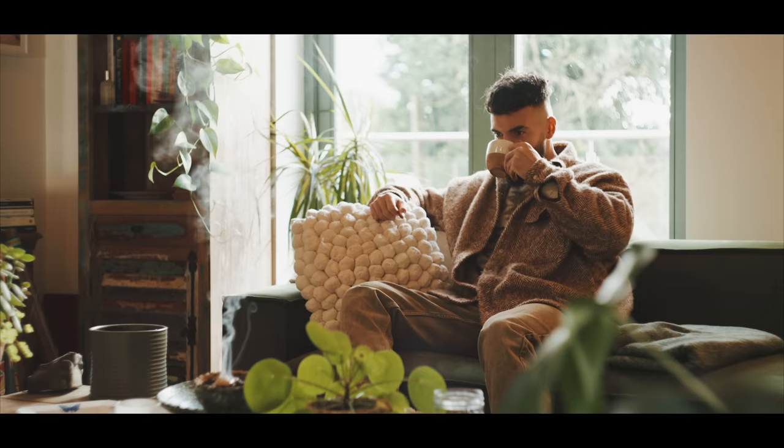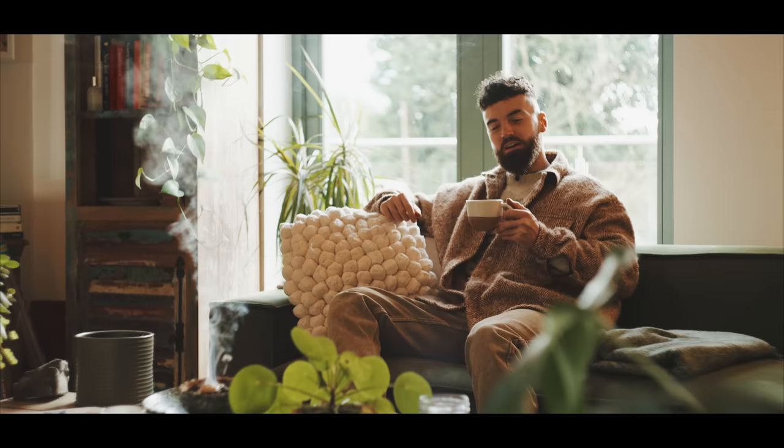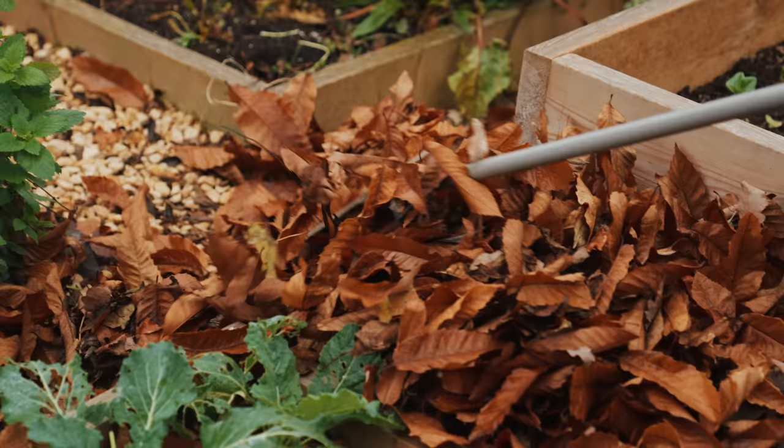So grab the cinnamon spice latte or a hot drink and join me for a couple of days outside in the garden.